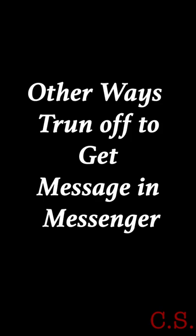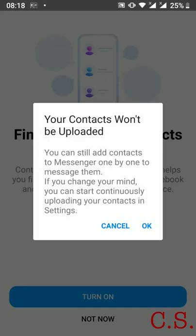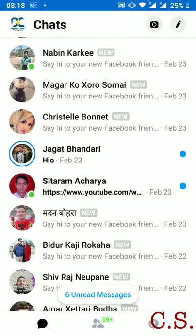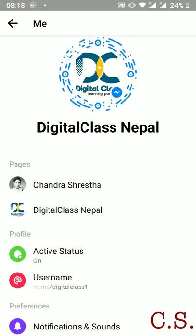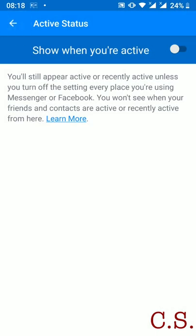Other ways to stop getting messages from people or reduce notifications: go to your Messenger account. Go to Messenger and turn off active status. It means the green online signal is off for other people.